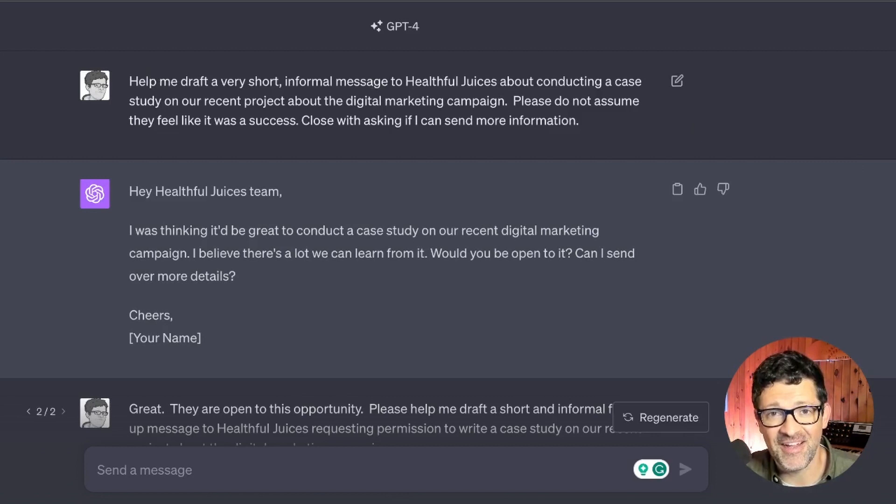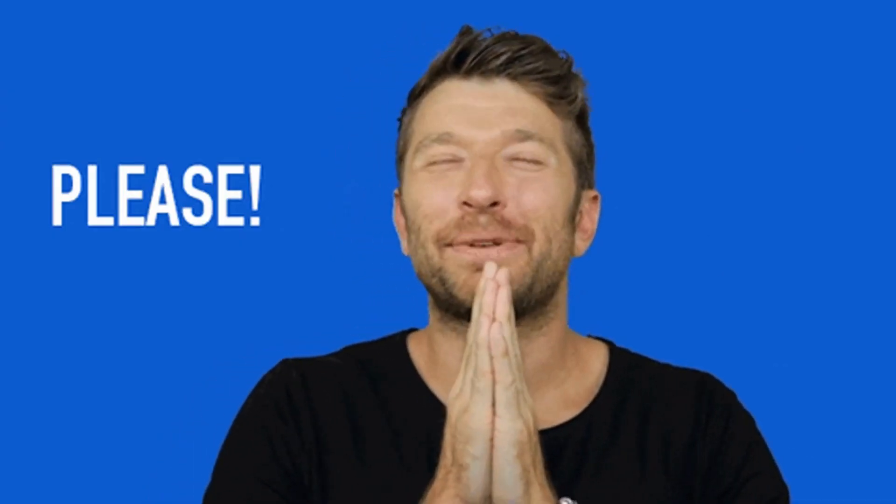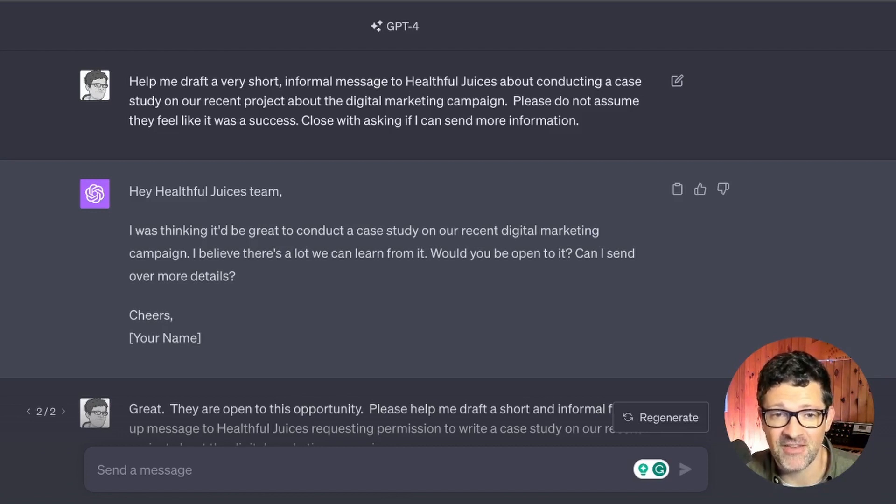It all starts with getting your client's permission, and this is where most case studies die. Business owners are afraid to reach out and don't know how to do it, so putting some of that heavy lifting onto ChatGPT can really be helpful. I start this prompt sequence with a very simple prompt just asking ChatGPT to help you create a very short, informal message to your client about the potential of a case study. You want to keep this very short and sweet — this is just the shot across the bow. You don't want to put too much in there to frighten them away or make them think this is going to take a ton of their time.